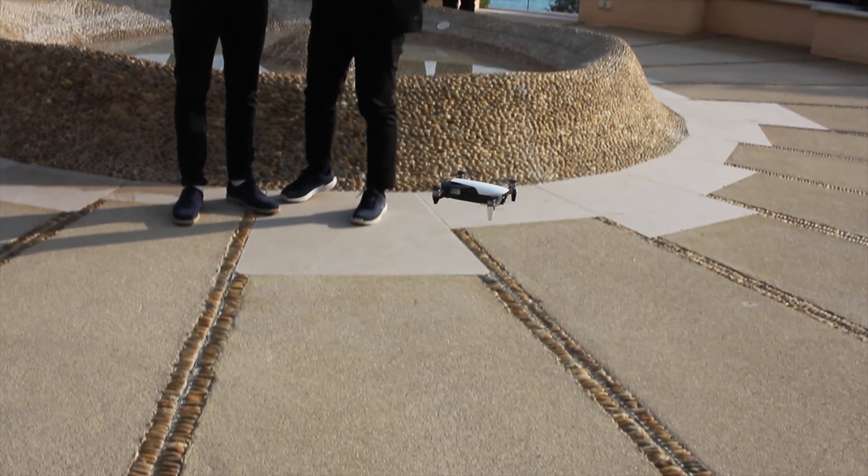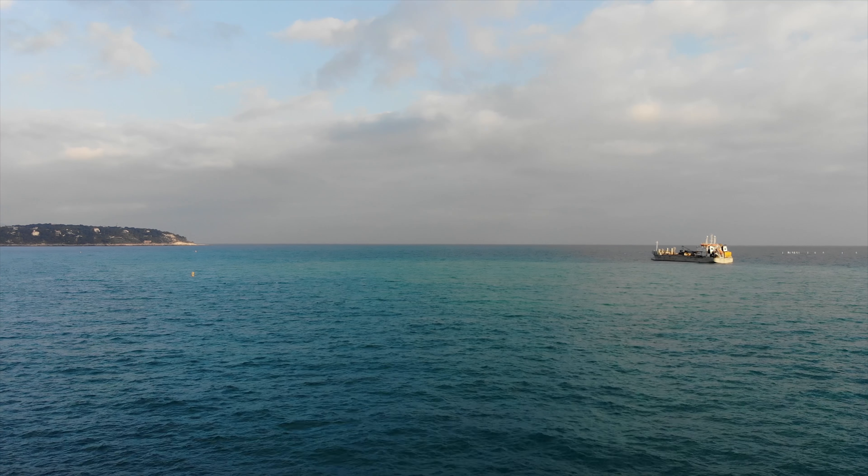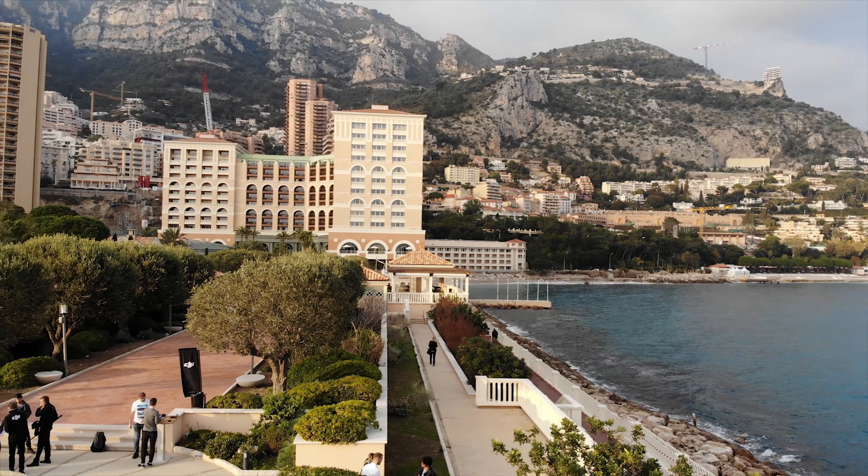The 12 megapixel camera is mounted on a three-axis gimbal for ultra-smooth stabilization. It can shoot 4K at 30 frames per second and 1080p up to 120 frames per second, and has HDR in still photos.